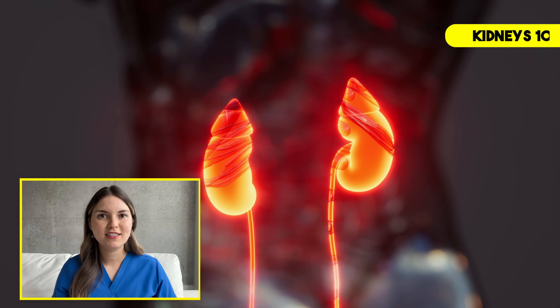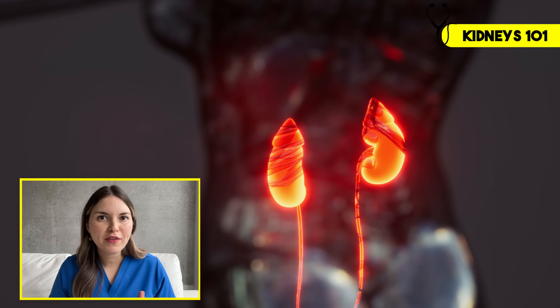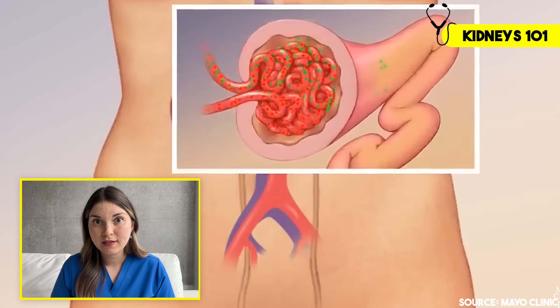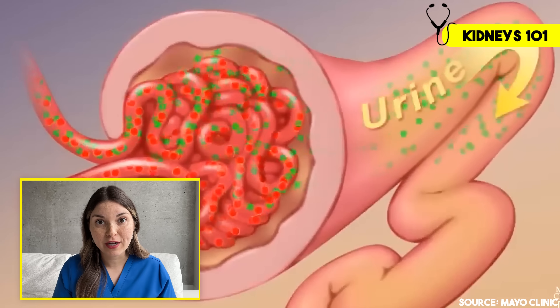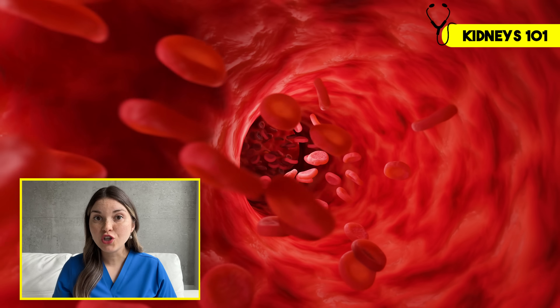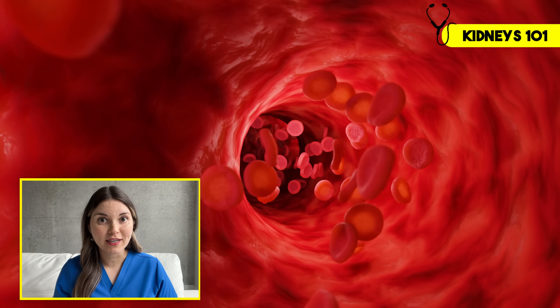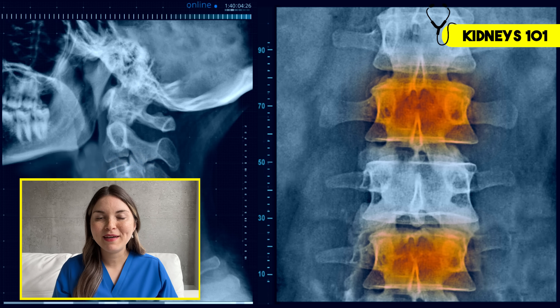These two bean-shaped organs sit on either side of your lower back, just under your ribs. Most people think of kidneys as filters, and it's true — they filter out toxins and get rid of them in your urine. But they do so much more than that. They help regulate levels of salt, potassium, and other electrolytes. They balance the acid levels in your blood, control your hemoglobin levels, and help maintain your bone health. So the question is, how would you know if these delicate, sophisticated organs were in trouble?